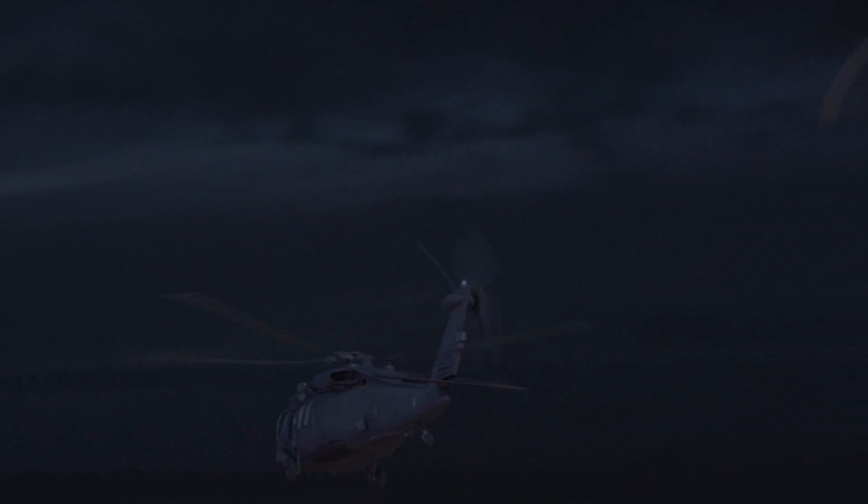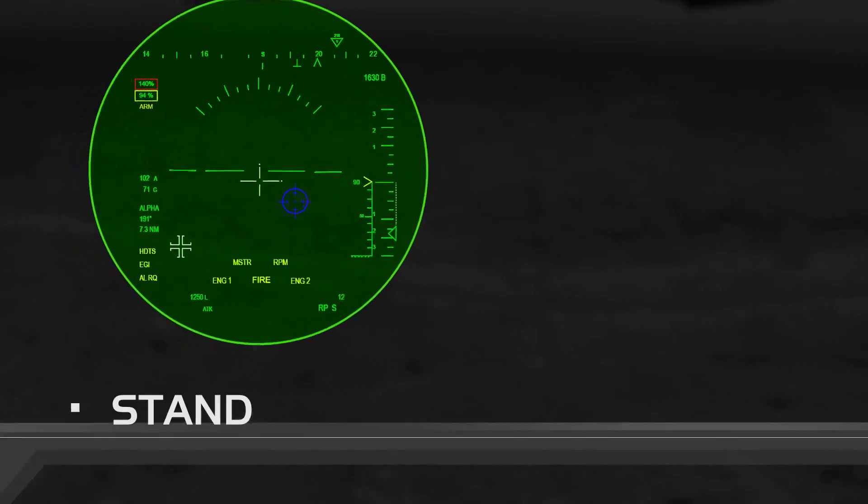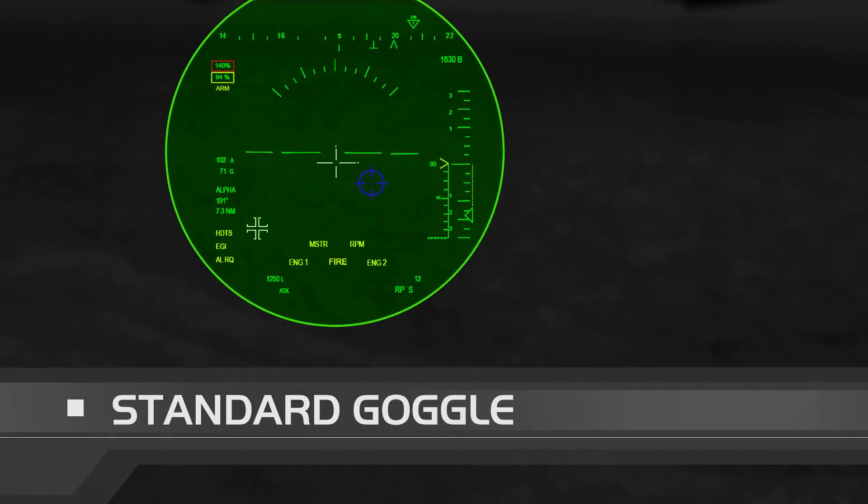It's very dark outside, weather has changed rapidly, the moon is completely covered with clouds. It will be impossible to fly. Max, this is Tango, we have zero visibility, aborting mission, over.